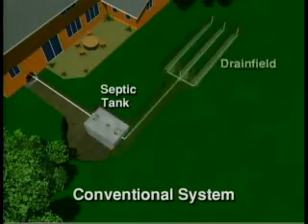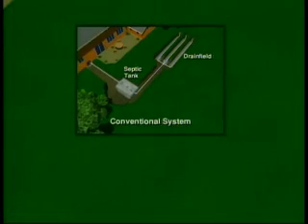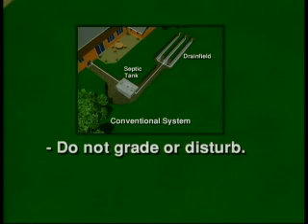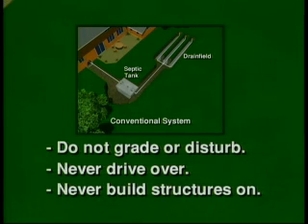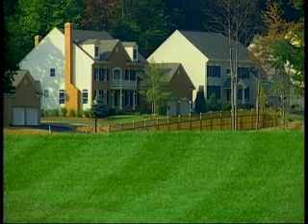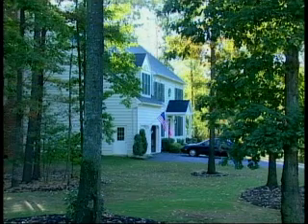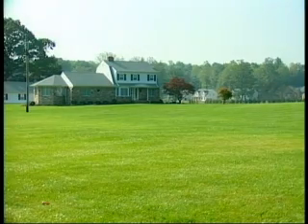Once you know where your tank, drain field, and reserve areas are located, you want to protect them. Do not do any grading or disturb these areas, and never drive over them — the weight can compact the soil and break the pipes, causing your system to fail. Never build a structure or place anything on your drain field or reserve area. When landscaping, make sure it is compatible with your system, as roots can damage pipes and clog the drain field. Grass is the best cover for a drain field.